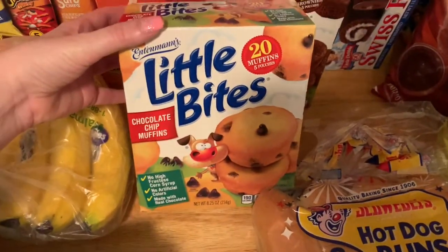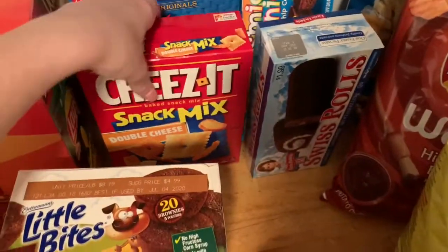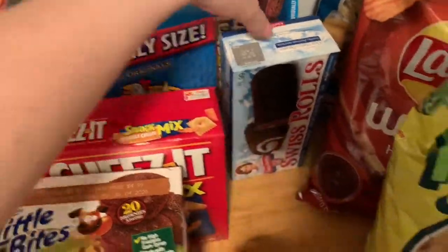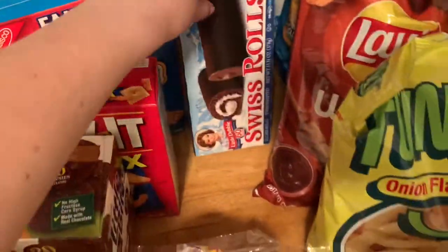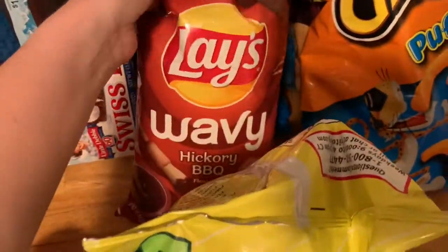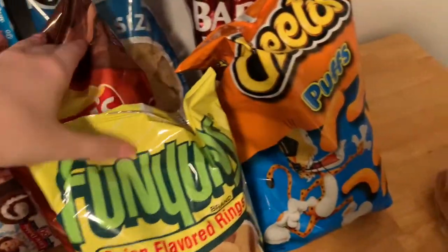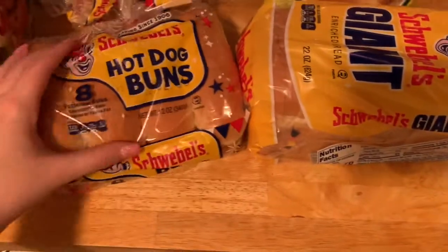I got some chocolate chip muffins and the fudge brownie muffins. I got some cheesy snack mix — the double cheese. And then I got some chicken in a biscuit crackers. I got some Swiss rolls, cosmic brownies. And then I got some Funyuns, some hickory barbecue chips, some tortilla chips, Chips Ahoy chocolate chip cookies, some Cheetos, and some barbecue chips.